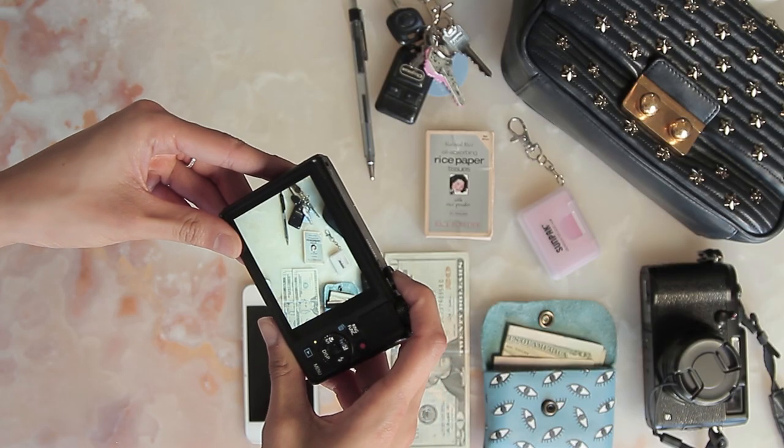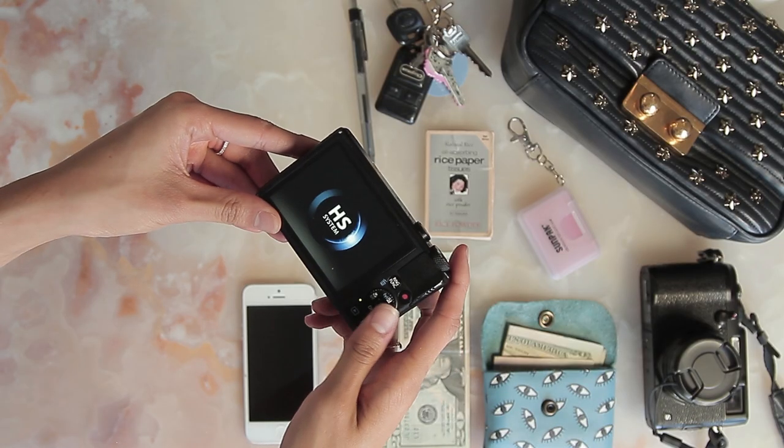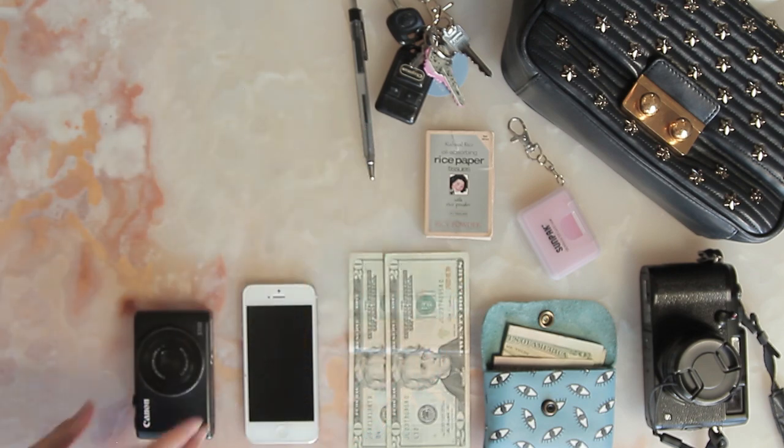This is a Canon S110. I think a lot of other bloggers use it too. It just has really great quality video — this is what I shoot all my vlogs on.